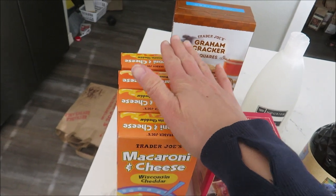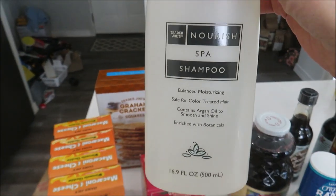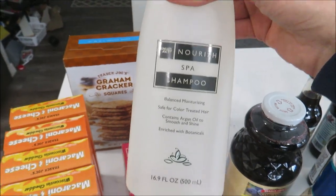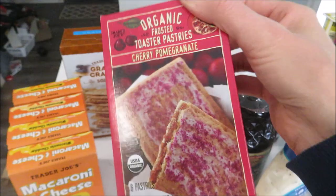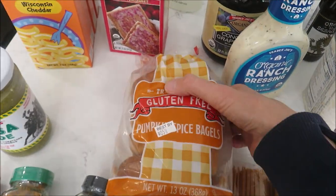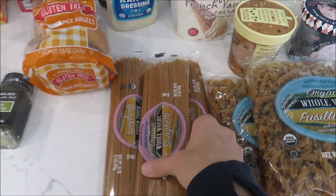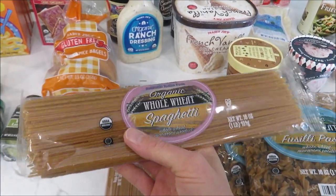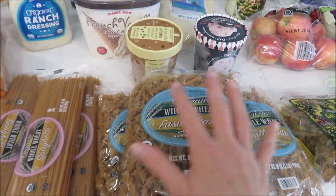I got a couple boxes of macaroni — the kids love eating that for lunch. I also got some of the graham cracker squares. I got myself some shampoo — I'm almost out of the Pureology I got at Costco a while ago, so I just picked this one up. I accidentally also got pomegranate Pop-Tart style pastries — that's the Trader Joe's version of Pop-Tarts. There are pumpkin spice bagels which are gluten-free. I got the whole wheat organic spaghetti — if you saw my last grocery haul I mentioned they were out of these, so I got three packages. I also got some more of the curly pastas because the kids really like those.